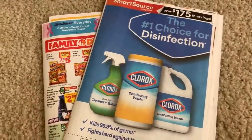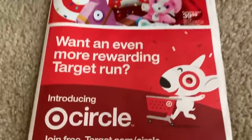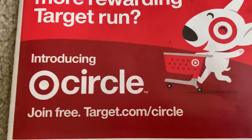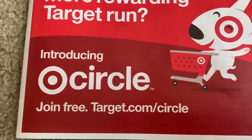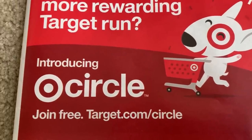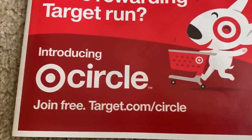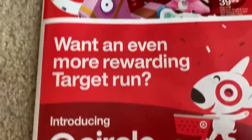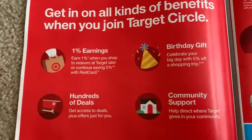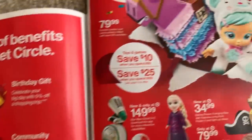Now going into a Target ad preview. Target Circle will be starting — if you're already a member with a Target red card and the Target app, everything will transition over for you automatically, nothing you need to do. If you're not a member, here is where you need to join: Target.com/Circle. It's supposed to be similar to the old program but with a couple of extra different things.